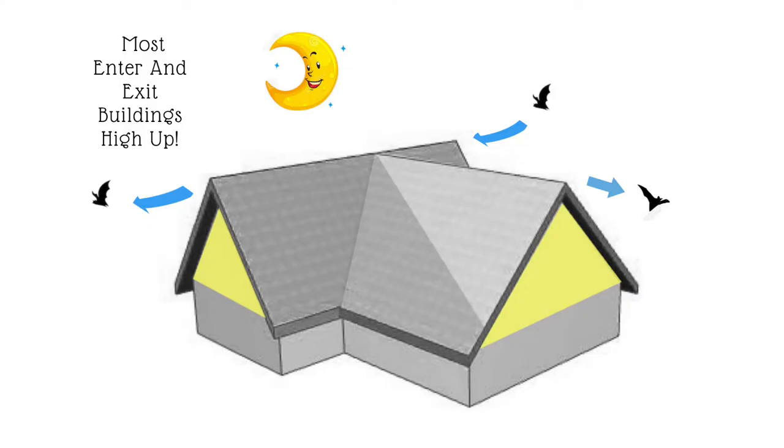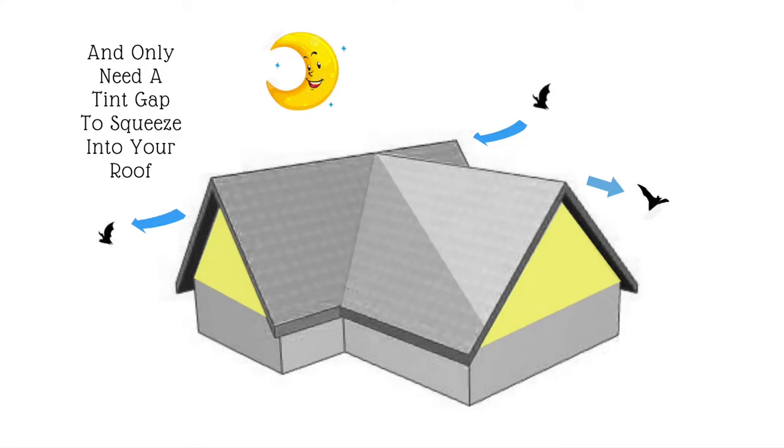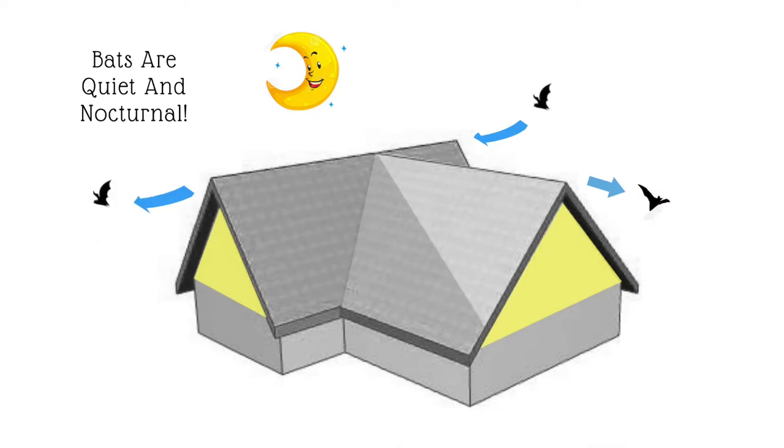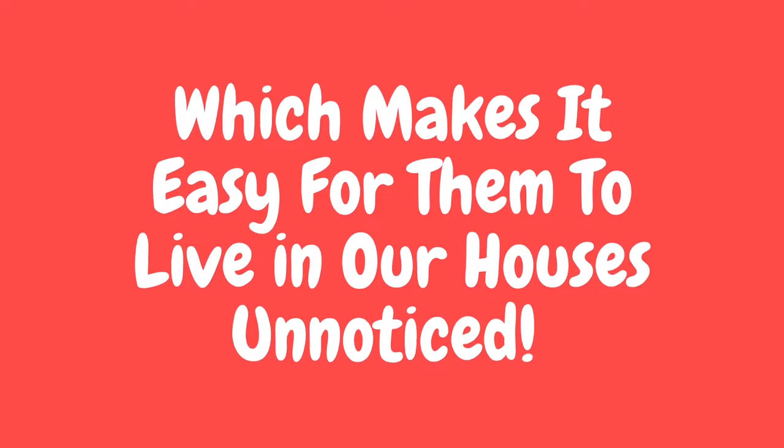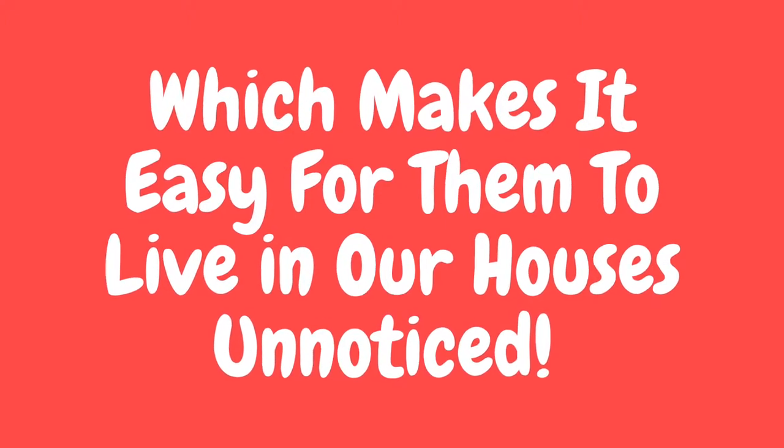Most enter and exit buildings high up and only need a tiny gap to squeeze into your roof. Bats are quiet, nocturnal, and most of their colonies are quite small, which makes it easy for them to live in our houses unnoticed. In fact, most homeowners only discover they have a bat problem when one shows up inside their home.